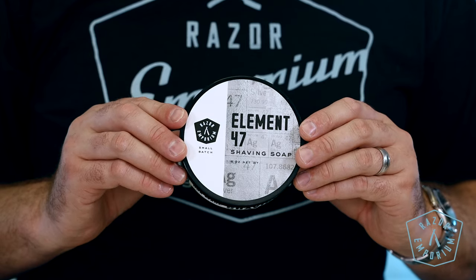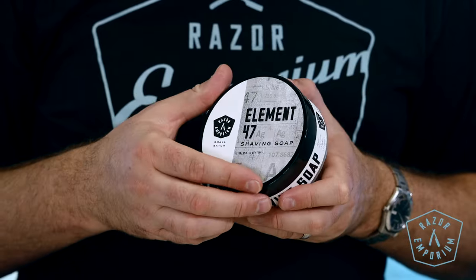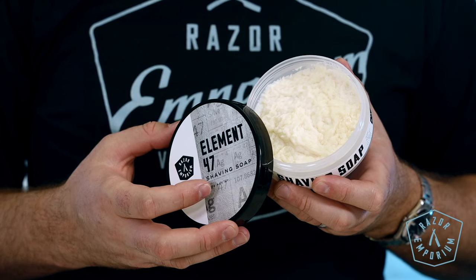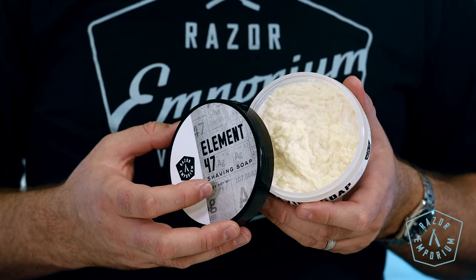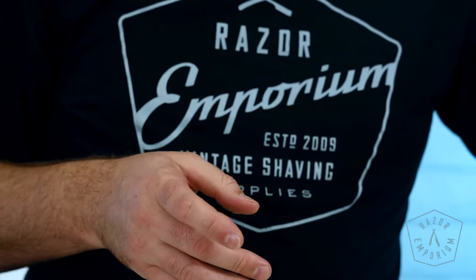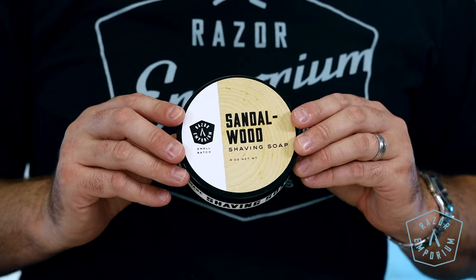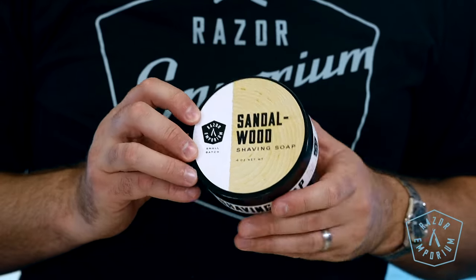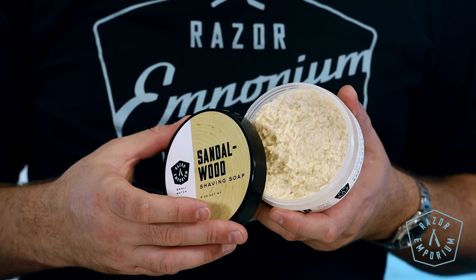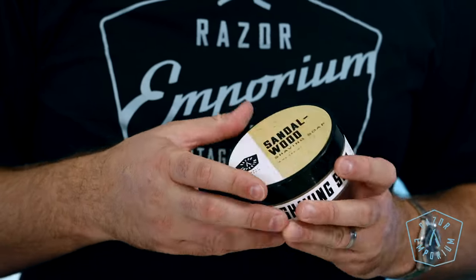Element 47 — a cool water scent inspired by the oldest perfumery house on the planet. Element 47 is a fresh, reviving experience. Fans of cologne will recognize the inspiration from Creed Silver Mountain Water. It's a contemporary masculine scent that begins with crisp and sharp citric notes with warming, sweet blackcurrant and charming musk. Sandalwood is the number one best-selling scent in the shaving world for a great reason. Sandalwood is a deep, woody scent and often smells like a mix of rich earth, balsamic, soft, and creamy accents. Because of its enticing masculine scent, it is often used as a base note in many iconic perfumes and colognes.